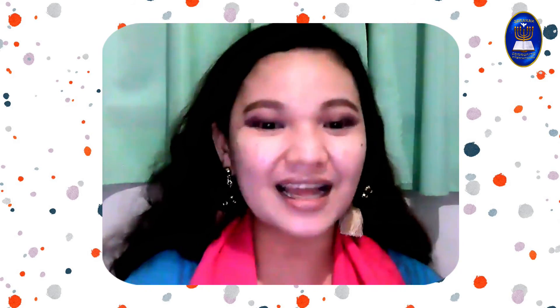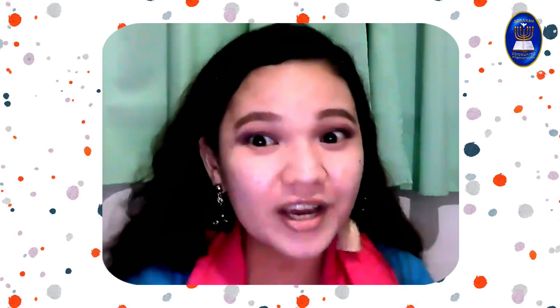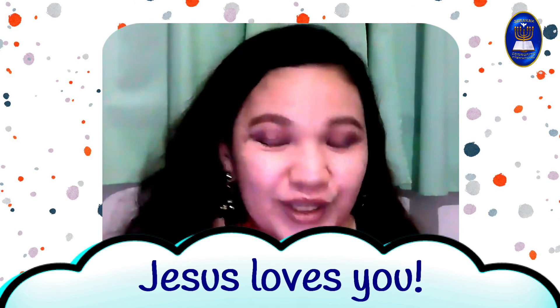To those who recited our Bible verse today, thank you! It was great to have you join today, and we hope that you will join us again next week for another amazing science exploration. Always remember that Jesus loves you. Bye!